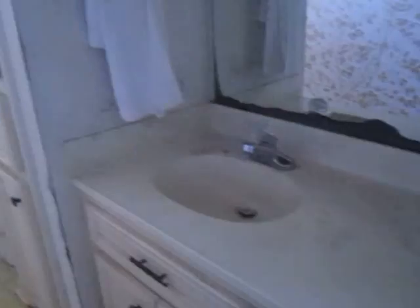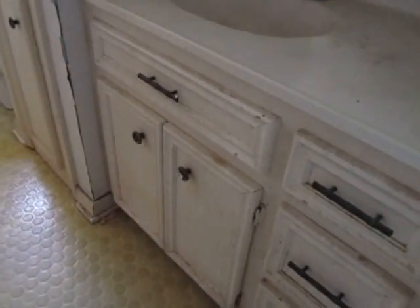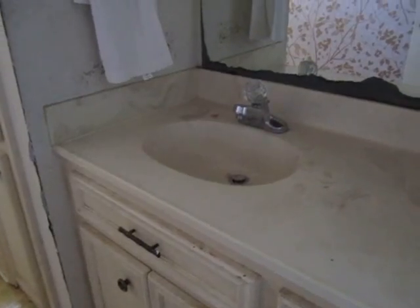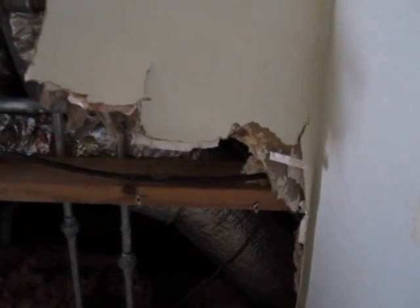Coming back into the hallway, we're going to go into the second bathroom. Here you'll see the vanity — just paint, new hardware, new countertops, new lighting, and this on top. The ductwork may need to be replaced there, and obviously new sheetrock. The sheetrock damage was caused by plumbing, which has already been repaired.